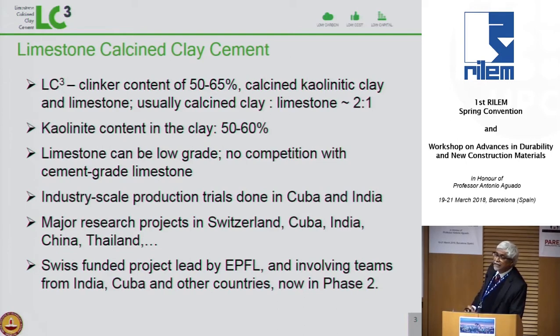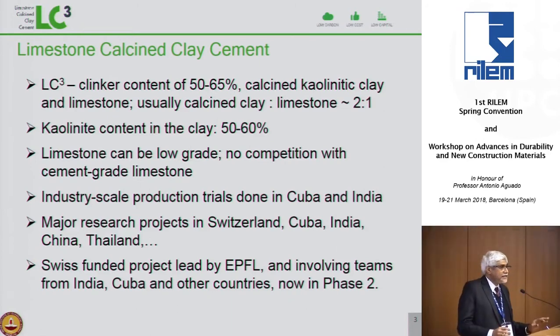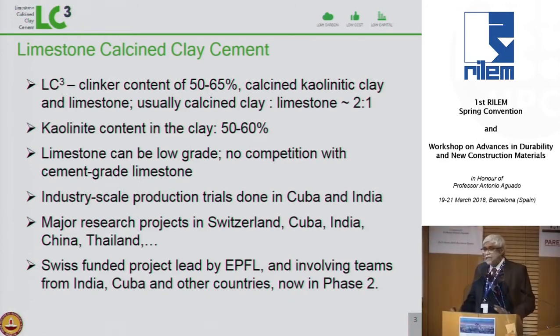The clay need not be anything special — not clay used for china clay production. Industrial trials have been done in Cuba and in India. The cement I will be talking about comes from a production of about 200 tons made in a regular plant.